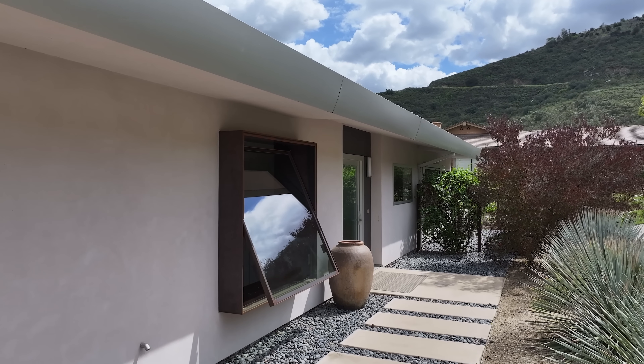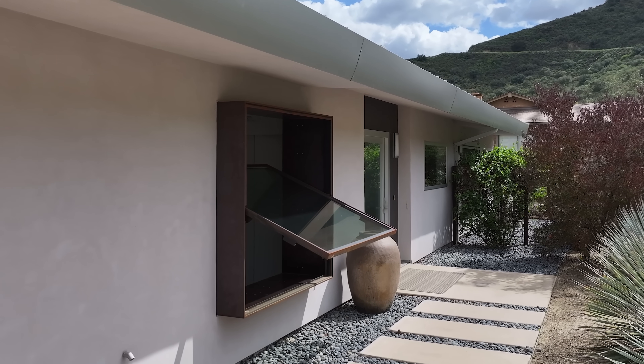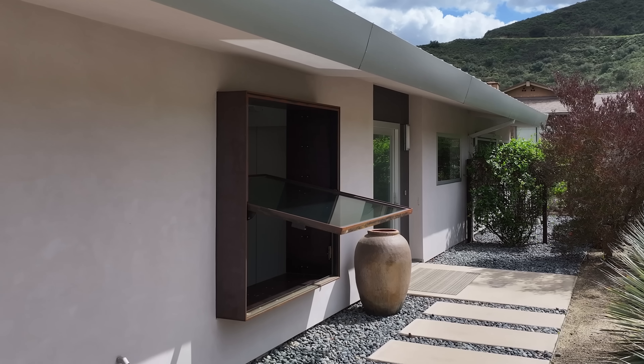The project has a lot of custom-made doors and windows. This is probably my favorite one — it is a cor-ten steel pivot window.